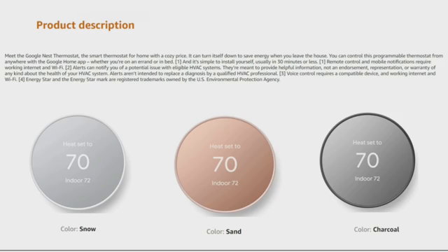Meet the Google Nest Thermostat — the smart thermostat for home at a cozy price. It can turn itself down to save energy when you leave the house. You can control this programmable thermostat from anywhere with the Google Home app, whether you are on the go or in bed. It is simple to install yourself, usually in only 30 minutes or less. Remote control and mobile notifications require a working internet connection and Wi-Fi. Alerts can notify you of potential issues with your eligible HVAC system — they are meant to provide helpful information, not an endorsement or warranty about the health of your HVAC system. Alerts are not intended to replace diagnosis by a qualified HVAC professional. Voice control requires a compatible device and working internet and Wi-Fi. Energy Star and the Energy Star mark are registered trademarks owned by the U.S. Environmental Protection Agency.